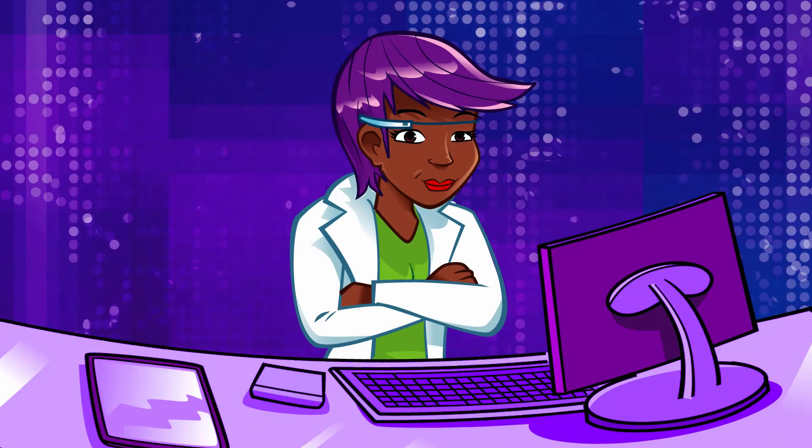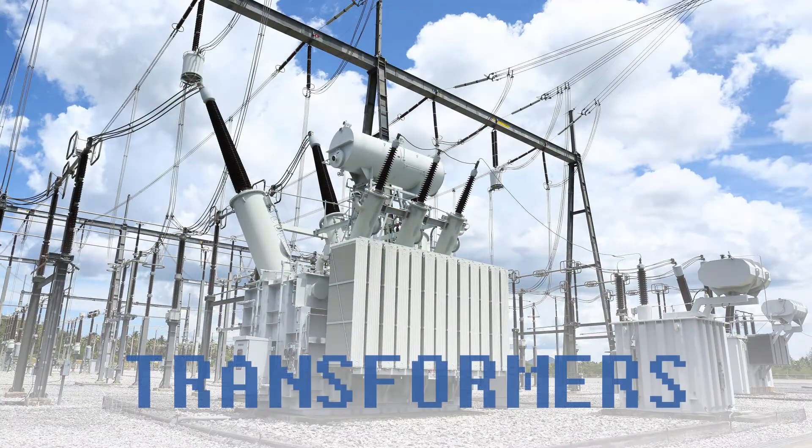Now, as electricity is not very good at travelling long distances, along its way electrical devices called transformers are used to boost the voltage.